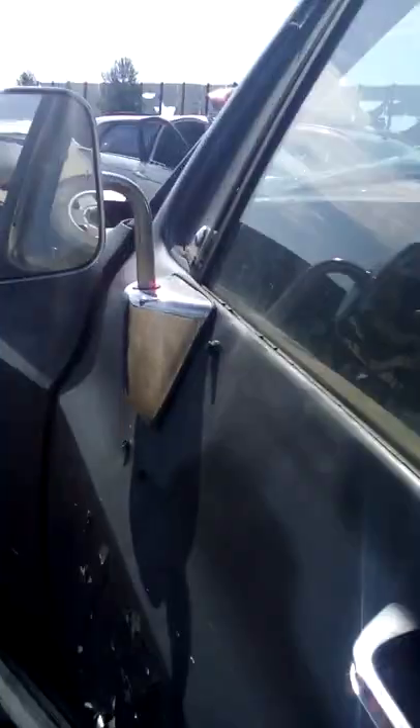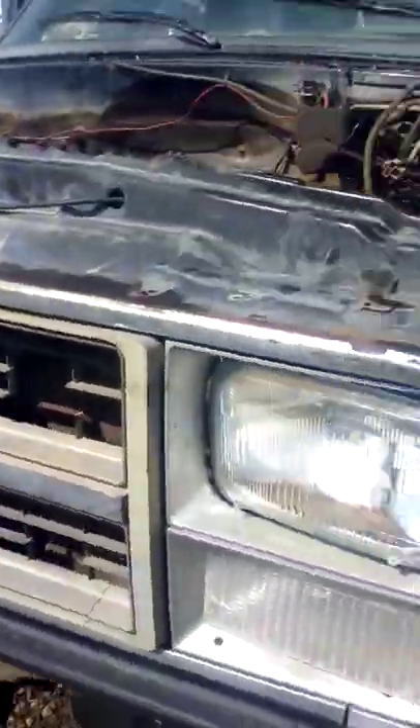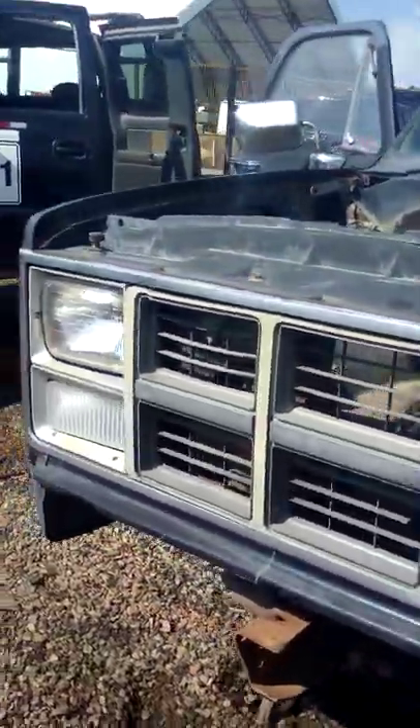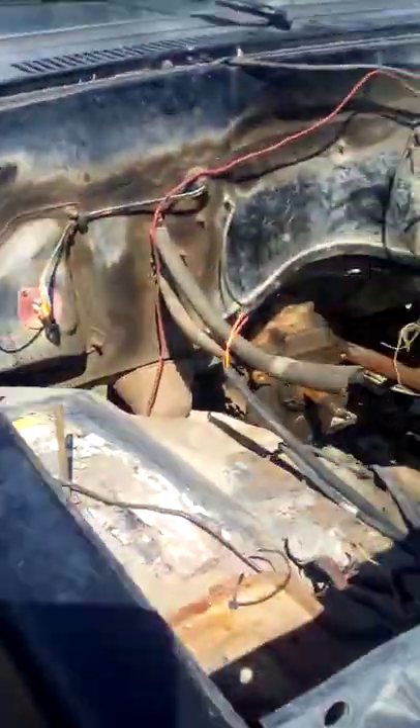Fairly complete in here, bent seat. Standard — a three-speed standard transmission. She's a two-wheel drive. Nice grille, no front bumper, engine's gone.